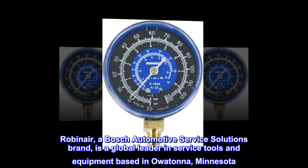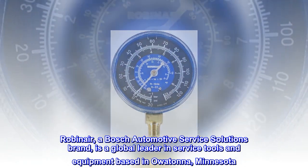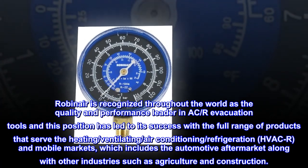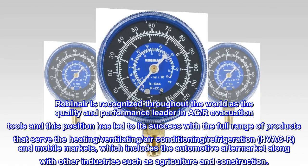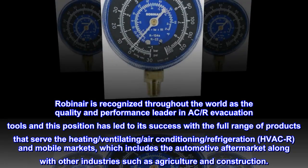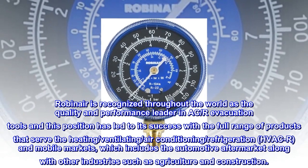Robinair, a Bosch automotive service solutions brand, is a global leader in service tools and equipment based in Owatonna, Minnesota. Robinair is recognized throughout the world as the quality and performance leader in A.C. and refrigeration evacuation tools, with a full range of products serving the heating, ventilating, air conditioning, refrigeration, HVAC/R, and mobile markets, including the automotive aftermarket along with agriculture and construction.